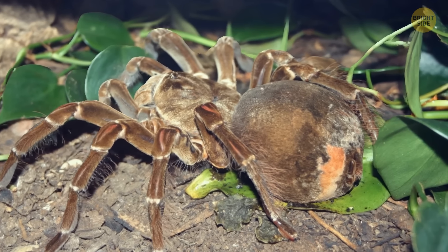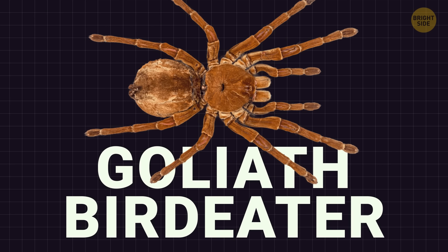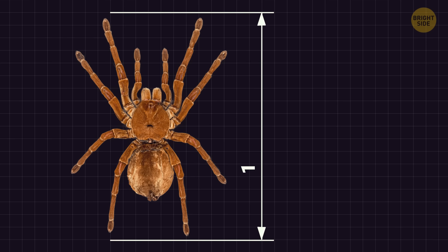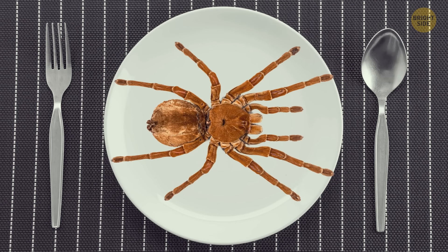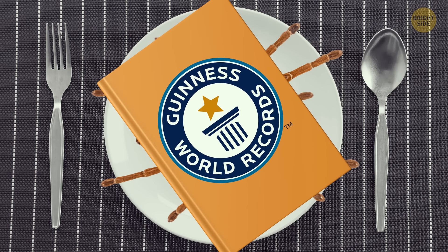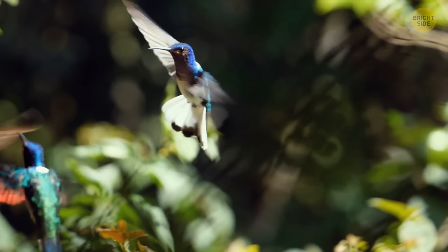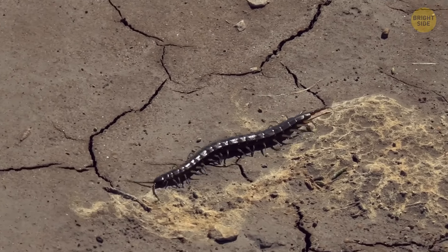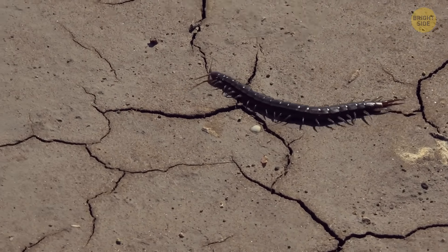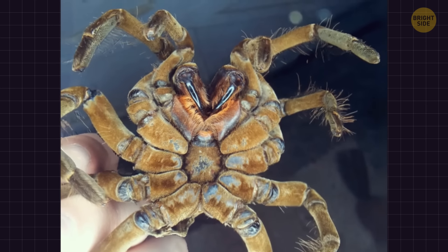Let's talk about the heavyweight champion of the spider world: the Theraphosa blondi, casually known as the Goliath bird-eater. This giant tarantula can stretch up to 11 inches and tip the scales at 6 ounces — big enough to cover your dinner plate, and certified by the Guinness World Records. The nickname might make you picture a tarantula feasting on a hummingbird, but that's more of an artistic exaggeration dating back to the 18th century. These spiders are more into munching on arthropods. They don't bother with webs; instead, they use silk to line their cozy burrows beneath the forest floor.